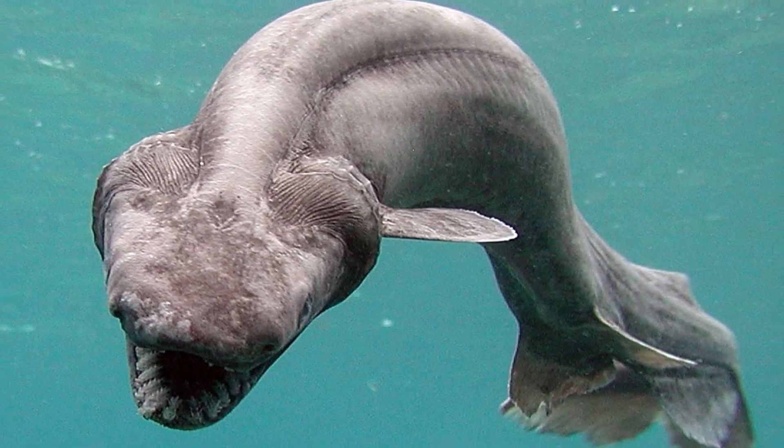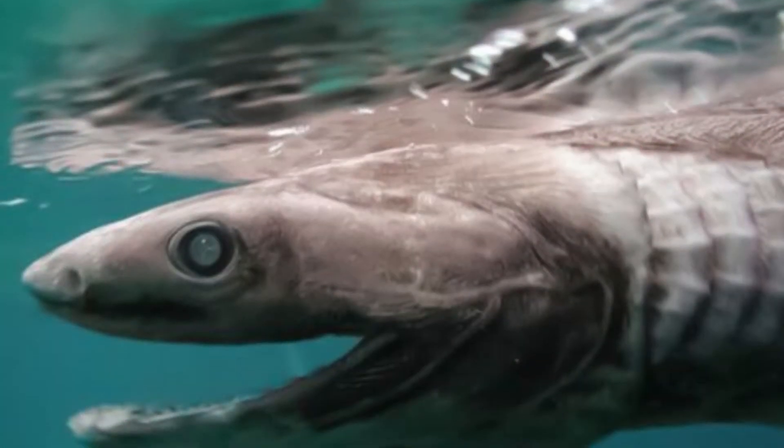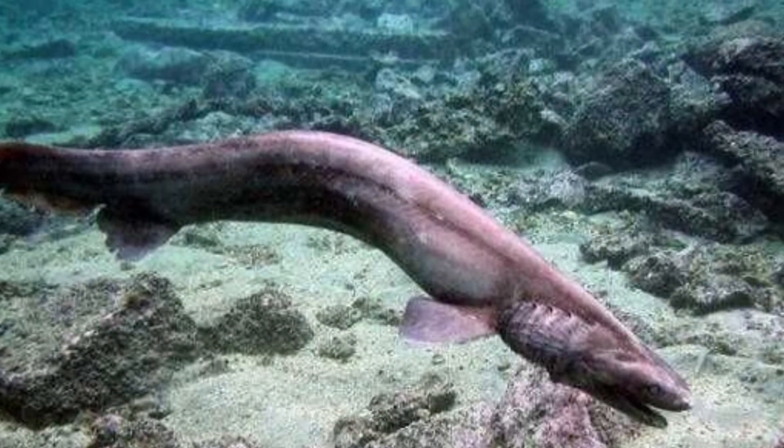Most other shark species have jaws that are underneath their heads. However, a frilled shark's jaws are actually at the end of their head. They have over 25 rows of teeth with approximately 300 teeth total.